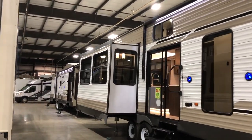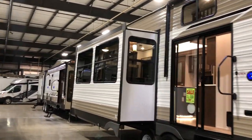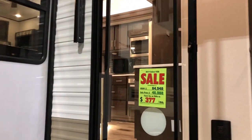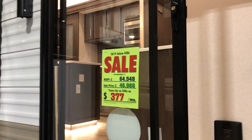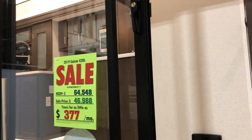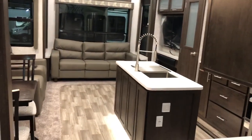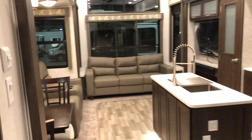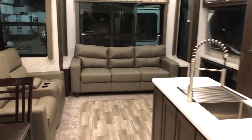The 42 DL has double lofts, a sliding glass door, and is about 43 feet long. It's well equipped and comes in at about $377 a month with approved credit and 10% down. It features huge vaulted ceilings in the back, and the island kitchen opens up to the living area.